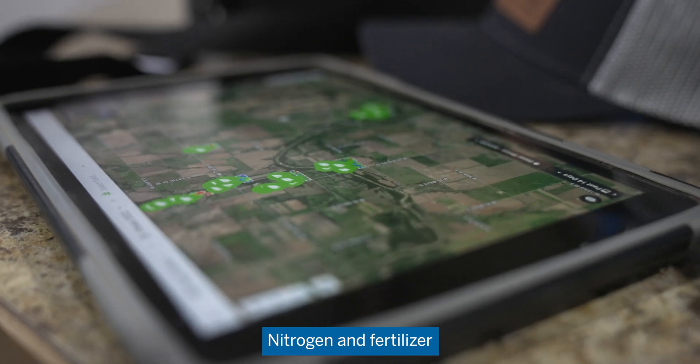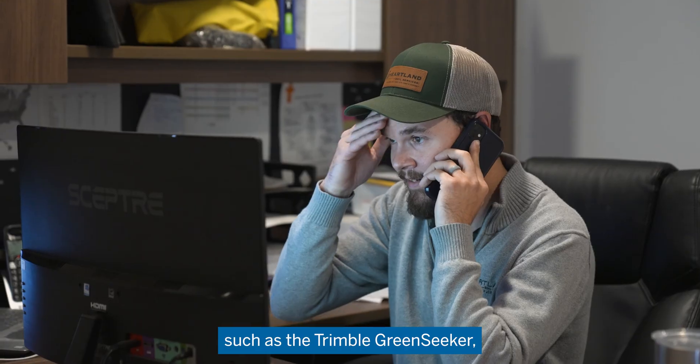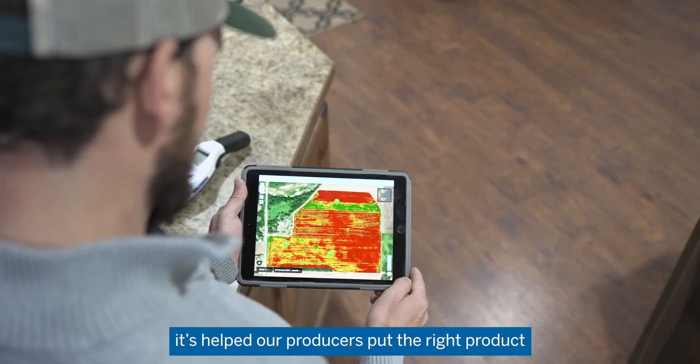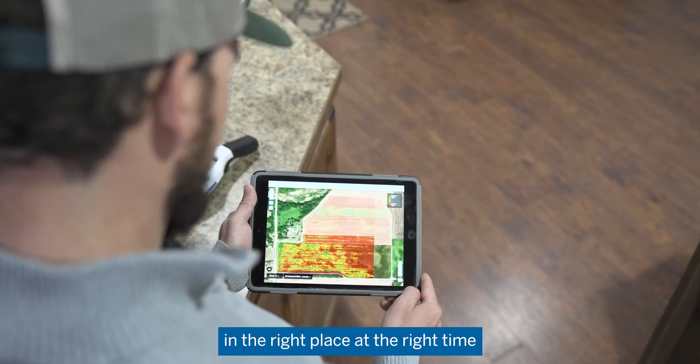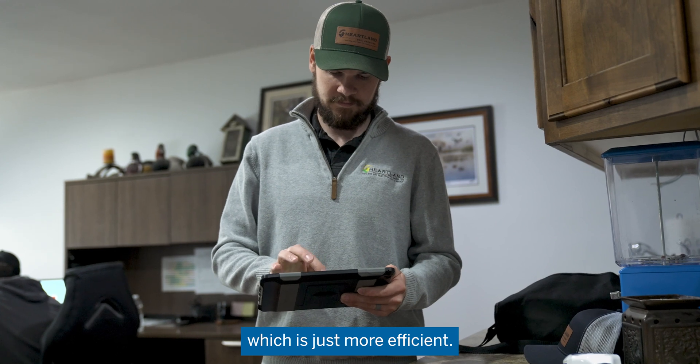Nitrogen and fertilizer costs in general are really high, and so utilizing a tool such as the Trimble Green Seeker, it's helped our producers put the right product in the right place at the right time. It also helps them split apply their product, which is just more efficient.